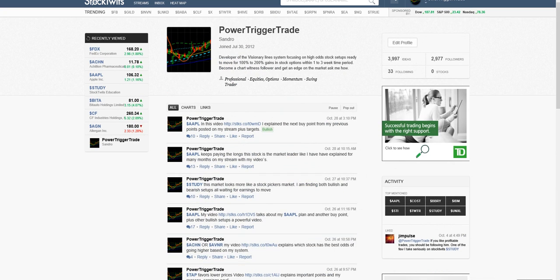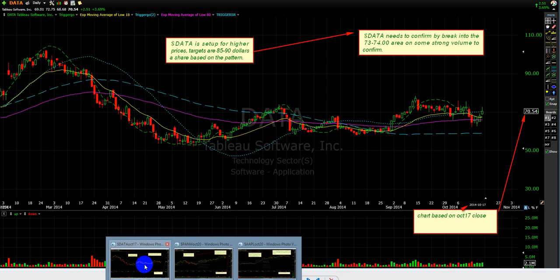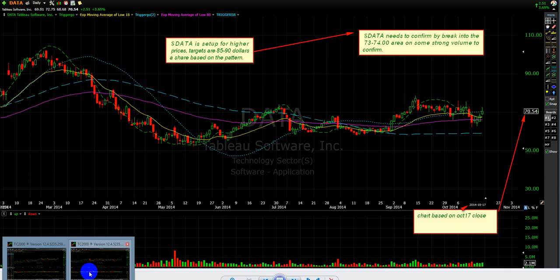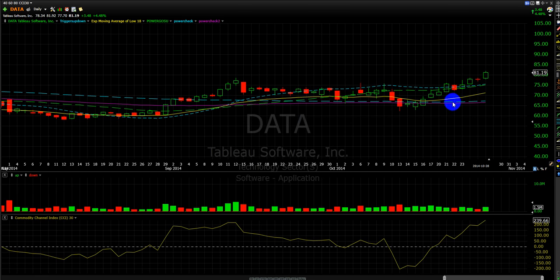I sent a stock called Data to my special chart followers. This was on the October 17th close where the price was trading at 70.14, and the entry was 73.74 — it needed to break with volume, and it did so. We're close to the target right now. Data is doing pretty good from the 73 to 74 entry, and option-wise it's doing very well.